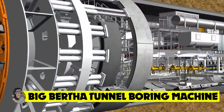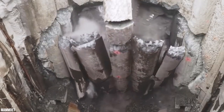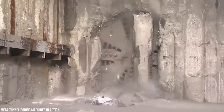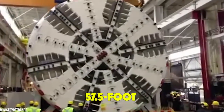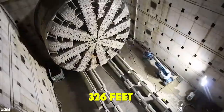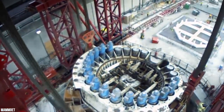Big Bertha, the tunnel boring machine, was tasked with building a tunnel large enough to carry four lanes of motor traffic underneath Seattle. Named after the city's first woman mayor, Bertha is a soft-rock tunnel boring machine that needed to move sand, gravel, and clay without damaging machinery. It made a 1.7-mile journey under the skyscrapers of the port city, more than 150 feet below the streets, boring a 57.5-foot diameter tunnel — the largest in the world.